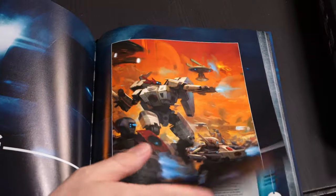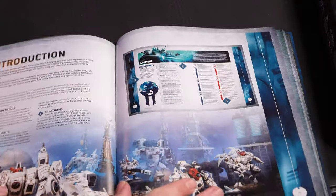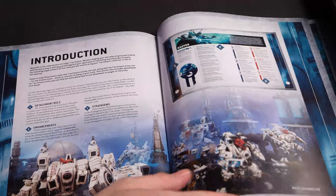They put combat patrol before the rules, which is really funny. It feels like they do that all the time. It's the classic crusade section. Alright, so digging into it.